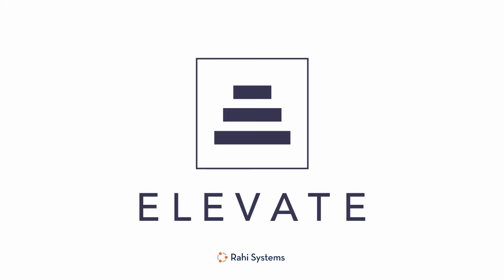If you'd like to learn more about Elevate Services, please visit rahisystems.com to see our full list of services. Tune in to our next Elevate episode to hear about the other disciplines Elevate Services solves for.